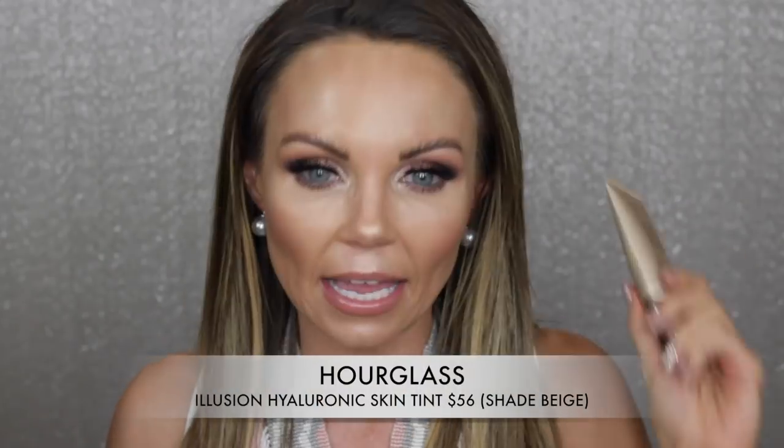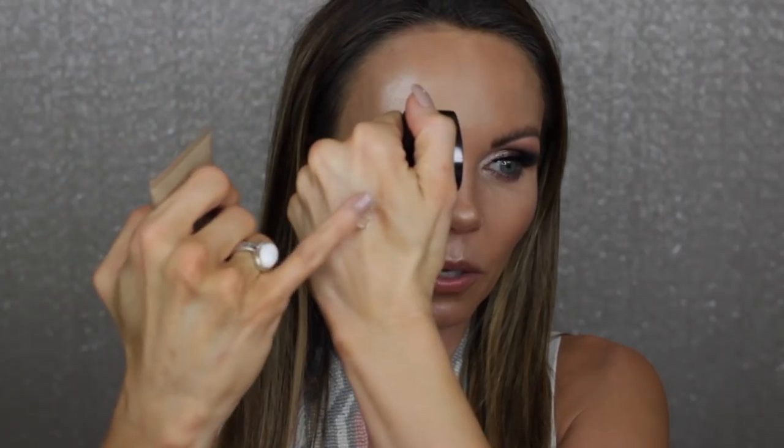First, let's talk about this foundation from Hourglass — the Illusion Hyaluronic Skin Tint in the shade Beige. My issue with this foundation is it's super thick and super mousse-y, and it's kind of hard to blend out — it gets thick in certain areas. It's very hydrating, but it's definitely not my favorite hydrating foundation. If I need that hydration, I'll just grab my Lancôme Skin Feels Good, which is what I'm wearing right now. I just don't reach for the Hourglass one.